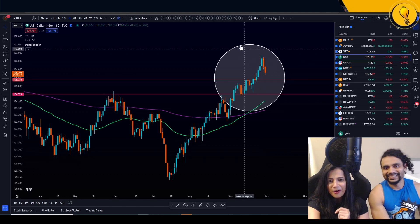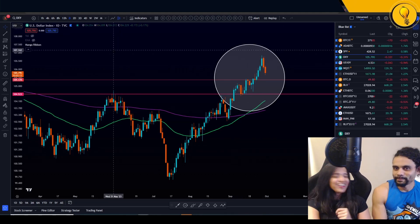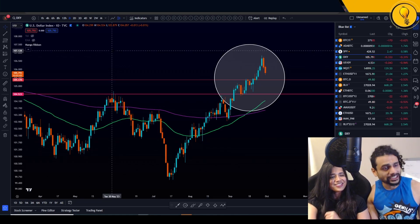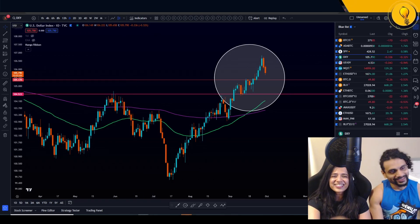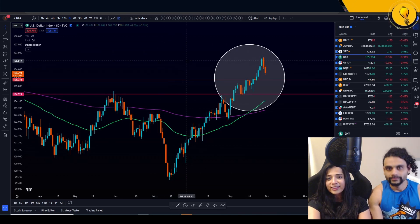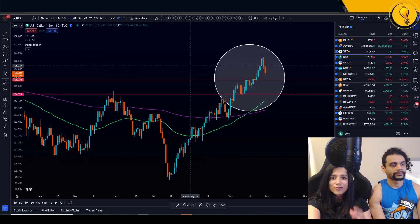Aren't you glad Sean crashed the party? The double death cross on the DXY is likely going to signal the next rally for Bitcoin as well as other risk-on assets.